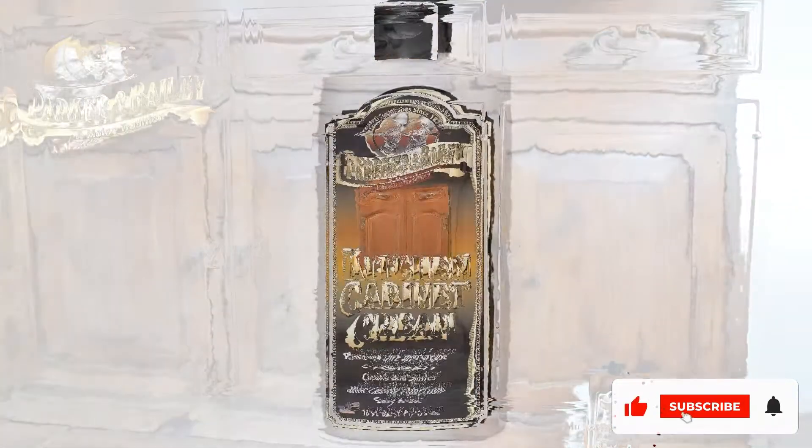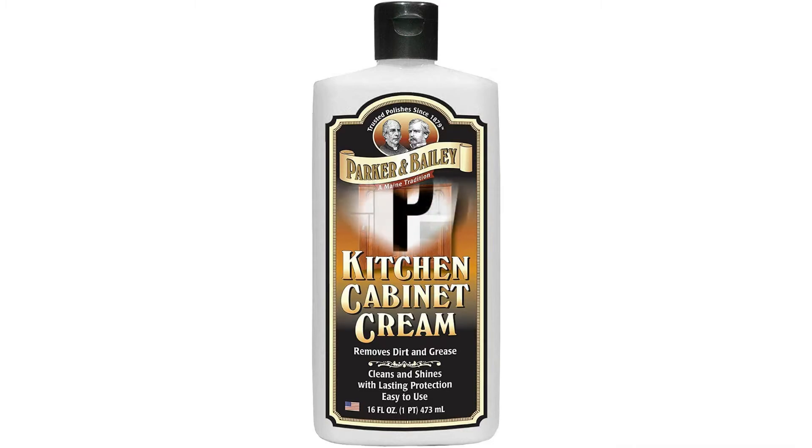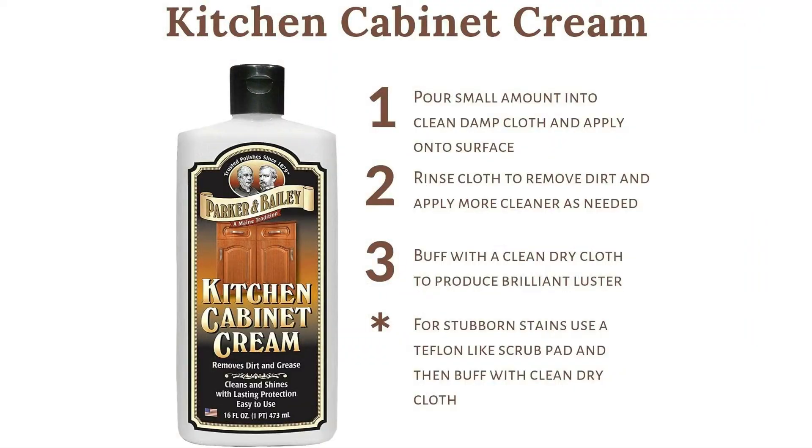Debuting in 1879, the gentle, non-toxic product contains no harmful solvents, silicone, or waxes. You may have to use an ample amount to clean cabinets that are heavily soiled with grease, but can then use sparingly for routine cleanings.